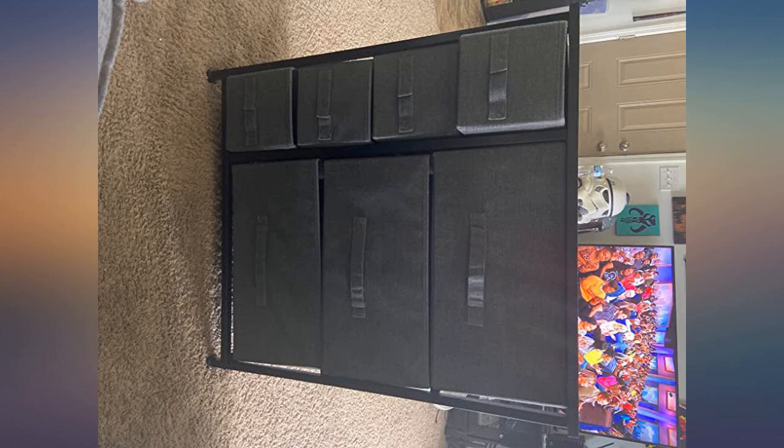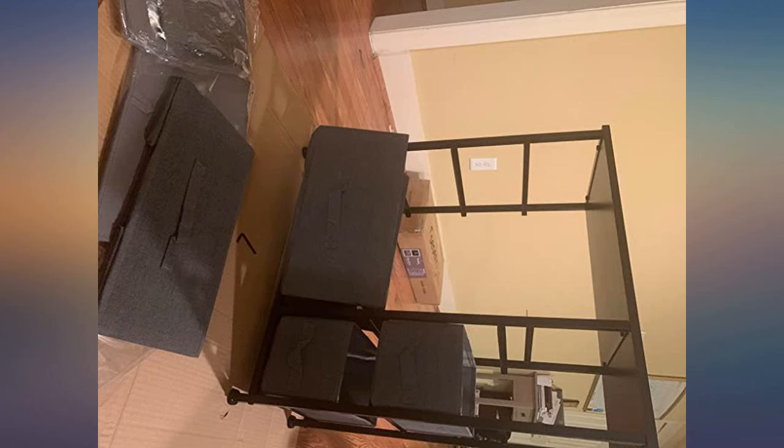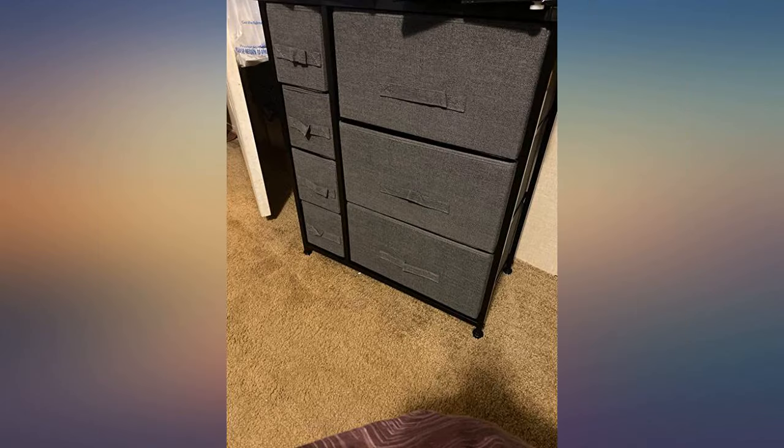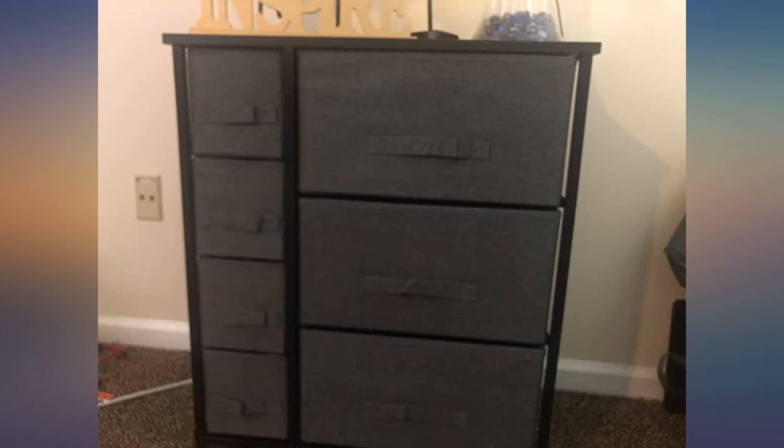I wish it was a little bigger, but it's for my kids' stuff — ages 3 and 1.5-year-old twins. So this and the other dresser I'm getting plus their closet space will be more than enough room for them. I really like this little dresser.